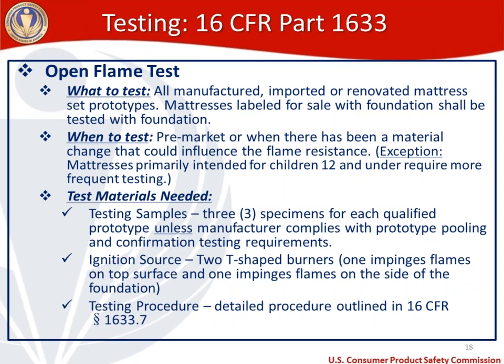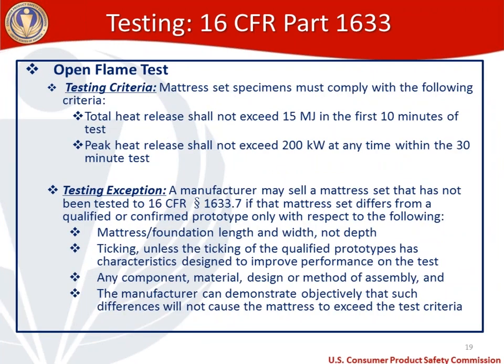To pass the open flame test, a specimen must comply with two test criteria: the total heat release during the test shall not exceed 15 megajoules in the first 10 minutes, and the peak heat release shall not exceed 200 kilowatts at any time within the 30-minute test. If the specimens comply with both of those criteria, that is a passing sample.